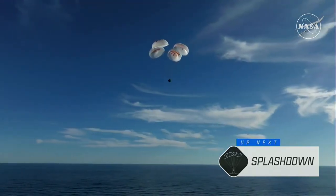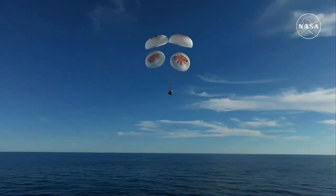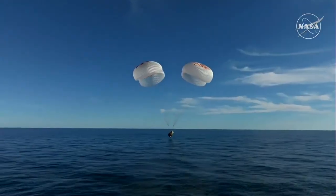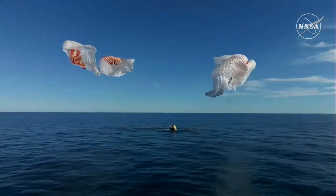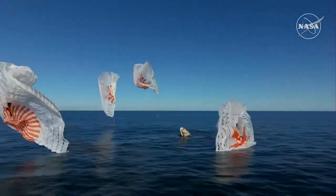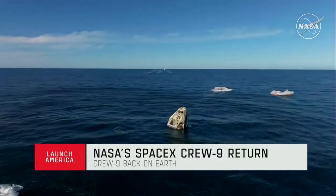As you can see there on your screen, continuing to monitor progress of the Dragon spacecraft — standing by for splashdown, located in the Gulf of America off the coast of Tallahassee, Florida. And splashdown — Crew 9 back on Earth! SpaceX Freedom, splashdown, good main release. Copy splashdown — we see main chutes cut. Nick, Alex, Butch, Sonny — on behalf of SpaceX, welcome home.